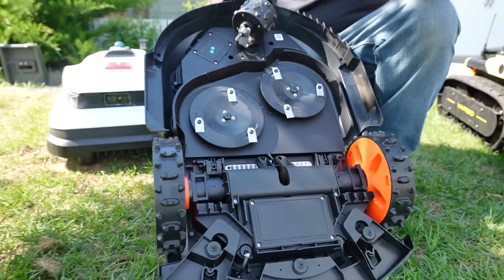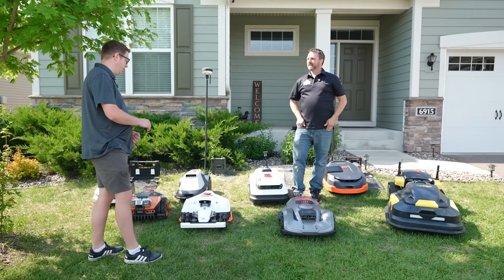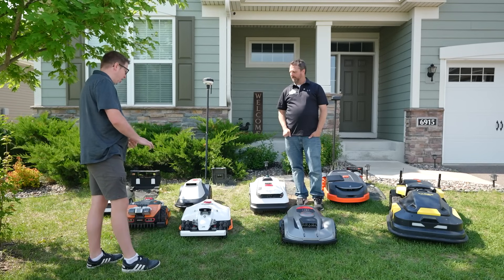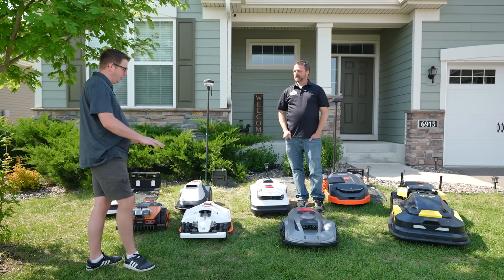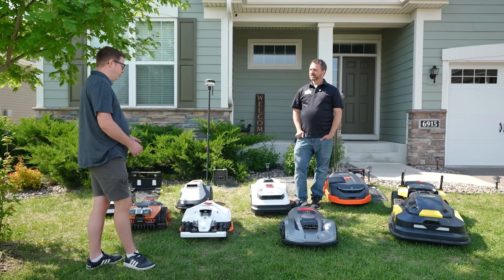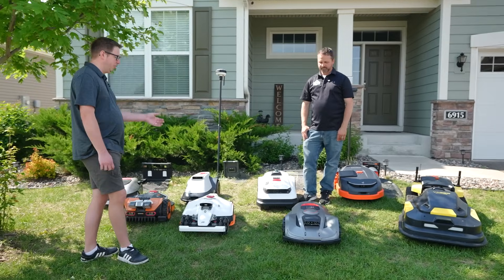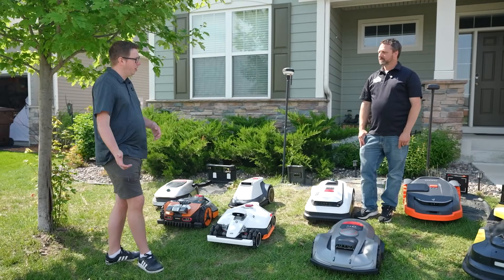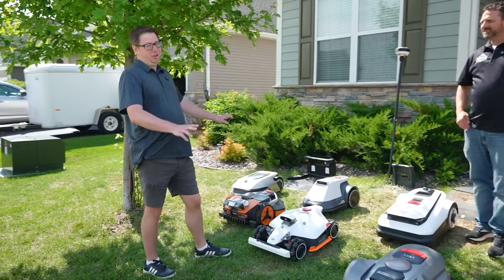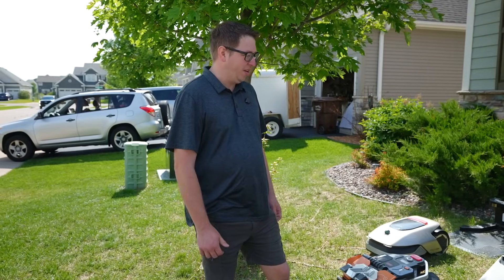In general, you get what you pay for, similar to robot vacuums. You want good navigation — whether RTK, vision, or LiDAR — a floating deck, a wide cutting base, and a unit sized appropriately for your yard. If you have a larger yard, get a bigger unit; otherwise it's going to run constantly, go back to charge, and go out again.